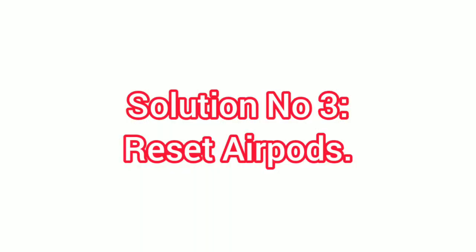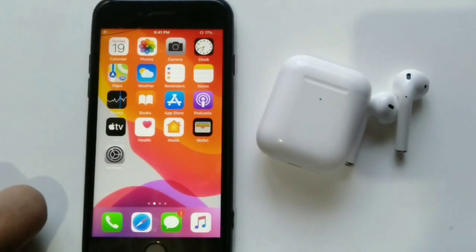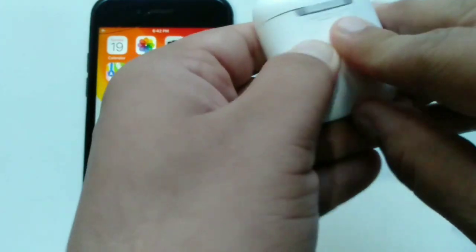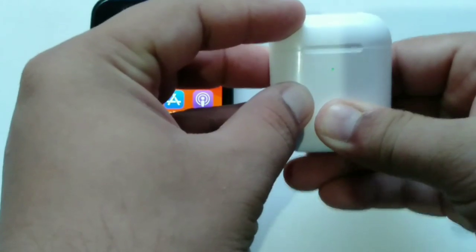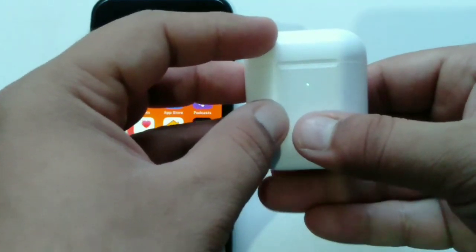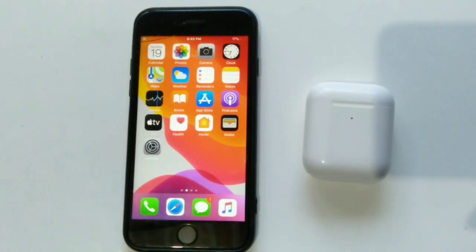Solution number three: reset AirPods. First, make sure your AirPods and their charging case have a charge. Put both AirPods in their charging case, then press and hold the setup button on the back of the case for about 15 seconds until you see the status light flashing amber. After resetting, open your AirPods case and reconnect them.